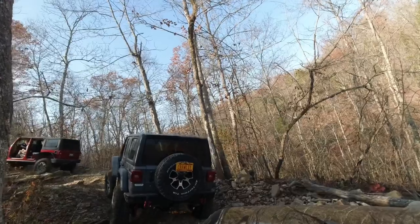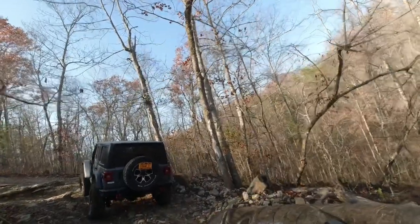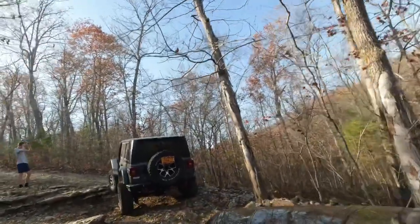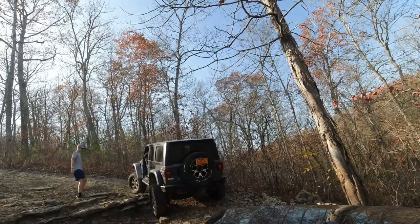Once you get to the top, that's pretty much all of Pee Wee's Crossing. Up and around this corner is Ranch Road, and then that takes you to wherever else you want to go. These guys went and did V-Notch — pretty cool trail. I'll show that some other time.